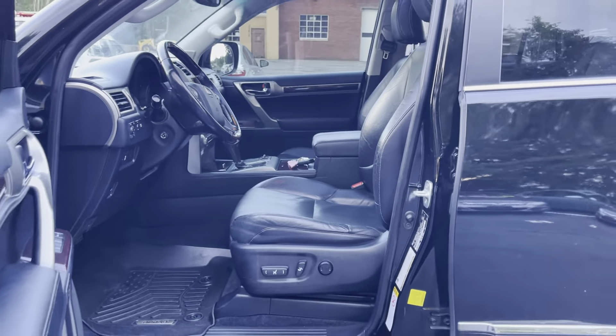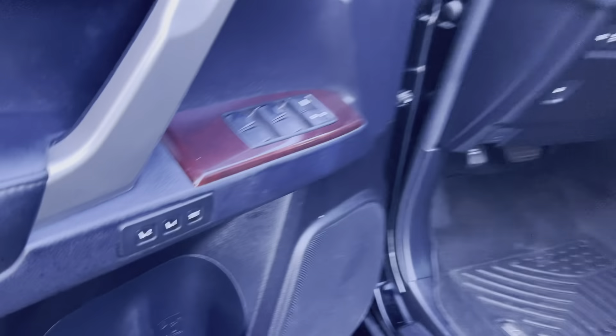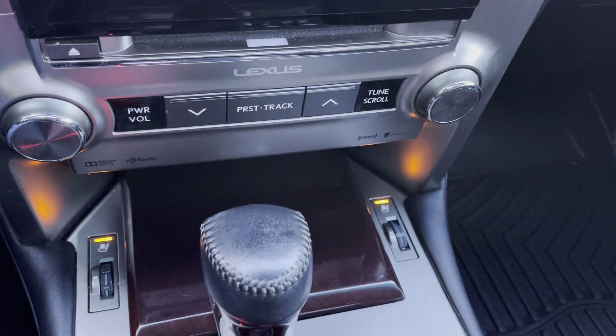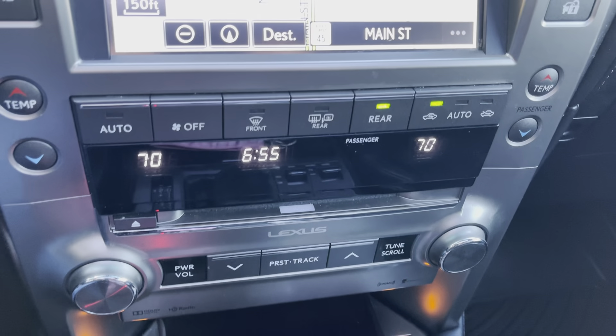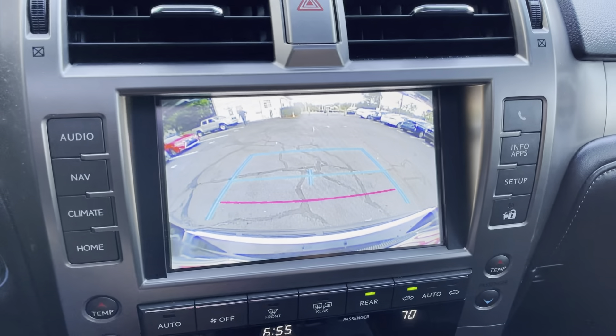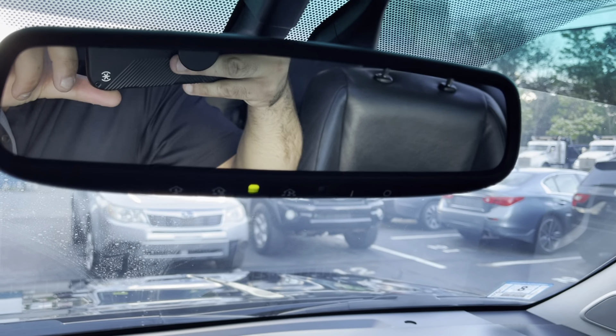VIN number is right there. Full power options, lumbar support, heated and ventilated seats, memory seats, moonroof, all-season mats, CD changer, premium sound, HD radio, navigation, backup camera, HomeLink with garage door opener, and auto-dimming rearview mirror.